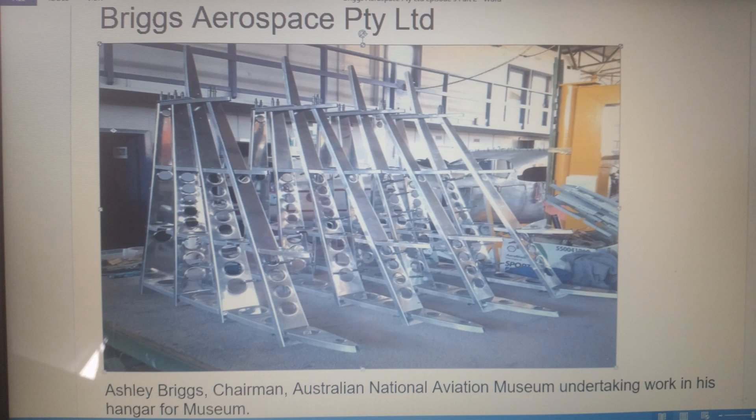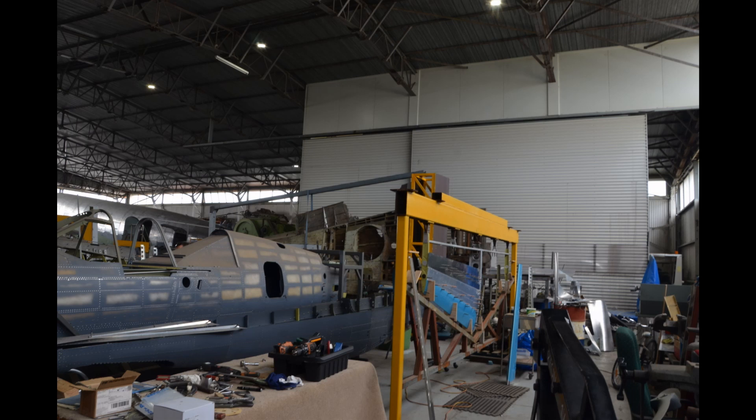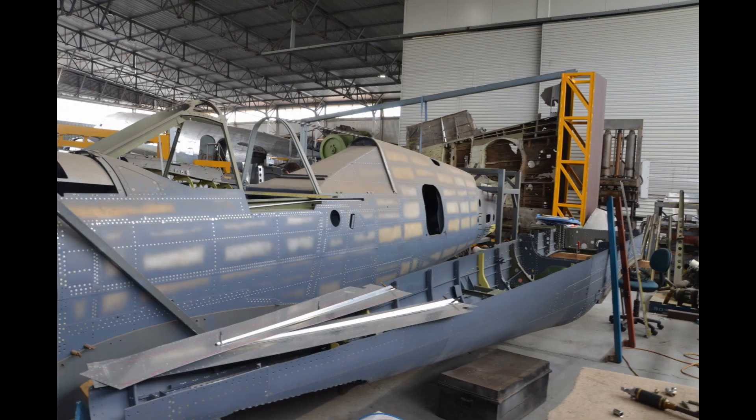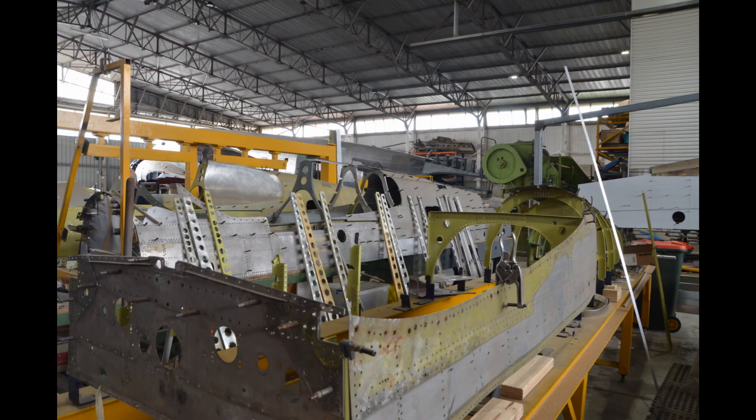We now go over to the hangar of Briggs Aerospace Pty Ltd. Ashley Briggs is the chairman of the museum and his organisation takes much of the restoration work for the museum, as well as production and restoration of other aircraft. Here we see a number of Kittyhawks in various stages of restoration, including wings sitting in jigs. You can see the base of the fuselage next to the other fuselage here.